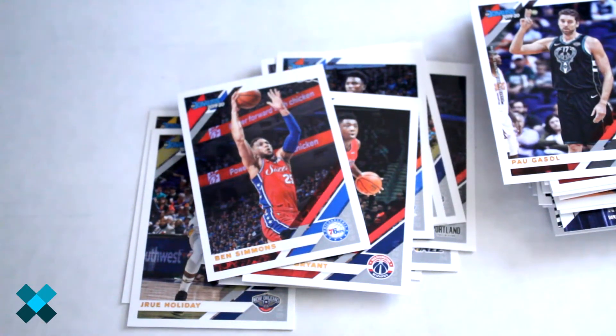And finally out of this one — Ben Simmons. So there you go, a full look at a hanger box. We did get a Zion rated rookie — not one of the green inserts, but definitely made it worth its while. Make sure you click like and subscribe for more great videos and we'll see you next time.